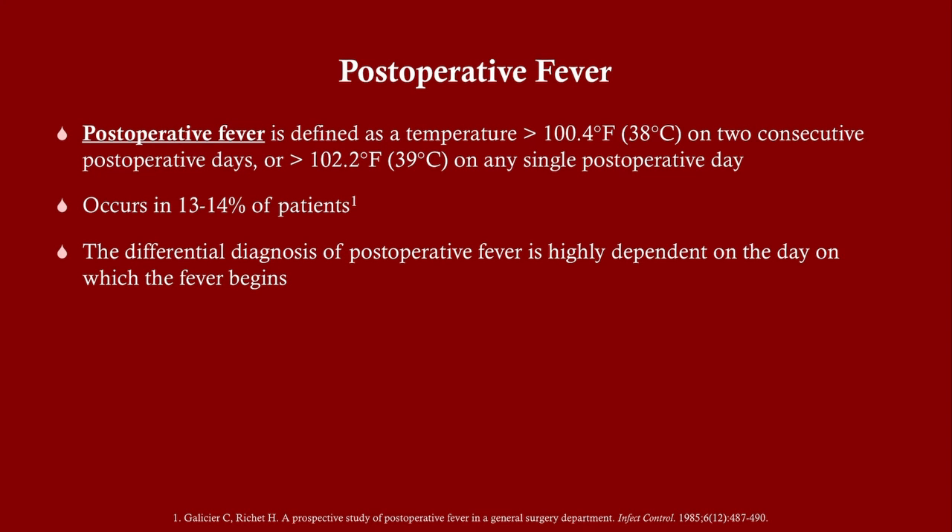Let's briefly talk about what post-op fever is. Post-op fever means a temperature over 100.4 for two days, or over 102.2 for one day. It occurs in about 13 to 14% of patients. There are certain risk factors such as being older, being on more opiates, and having more major surgery that are going to raise your risk.